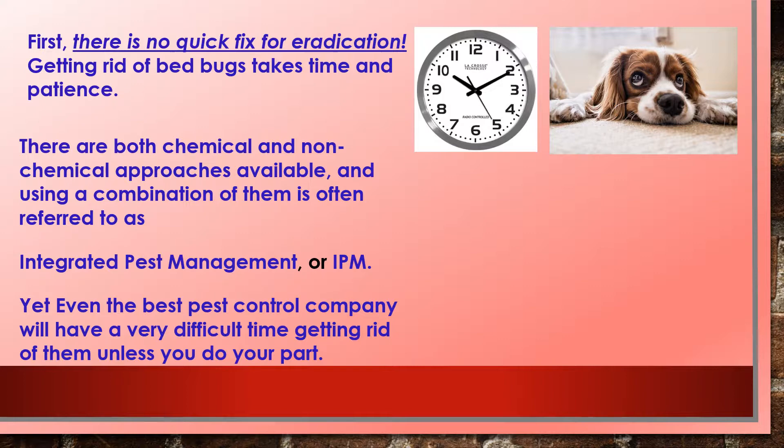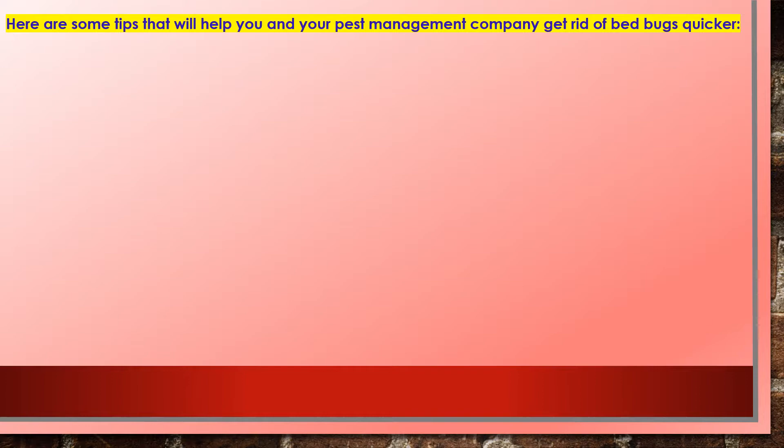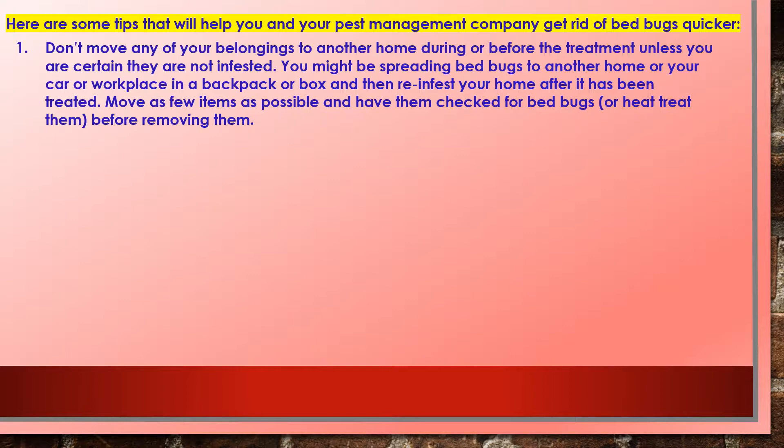There are both chemical and non-chemical approaches available, and using a combination is often referred to as integrated pest management, or IPM. Even the best pest control company will have a very difficult time getting rid of them unless you do your part. Tip one: don't move any of your belongings to another home during or before treatment unless you are certain they are not infested — you might spread bed bugs to another home, your car, or workplace, and then reinfest your home after it's been treated.